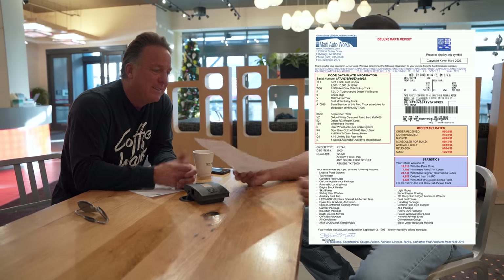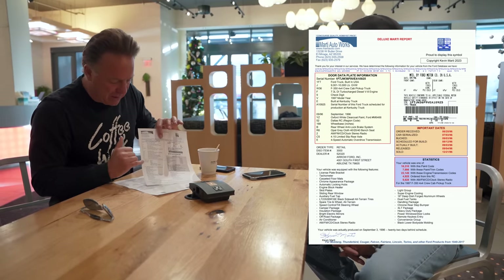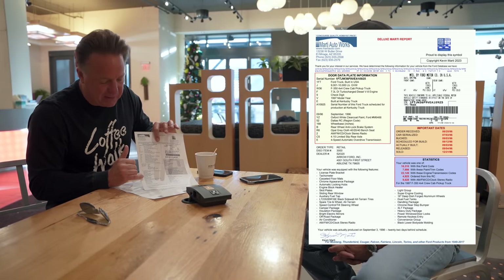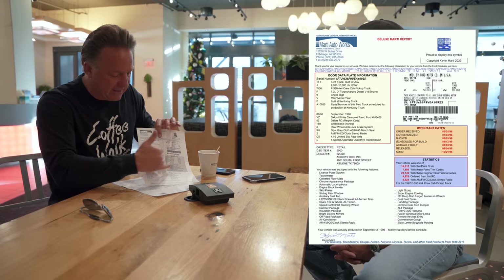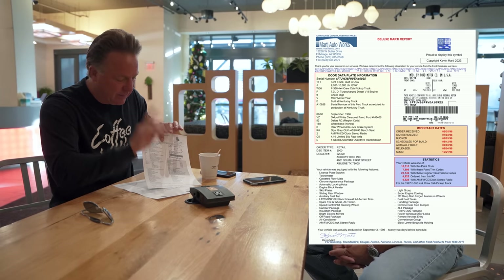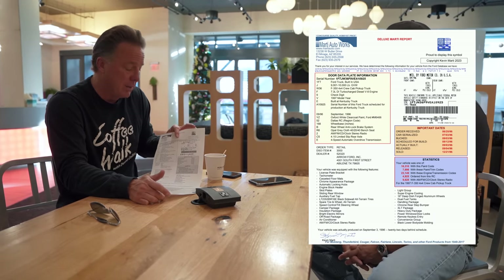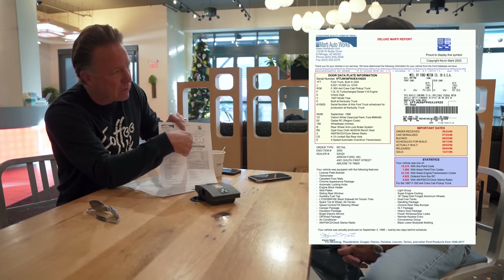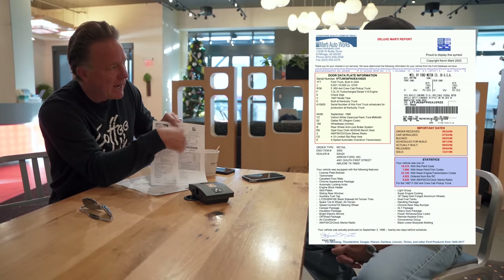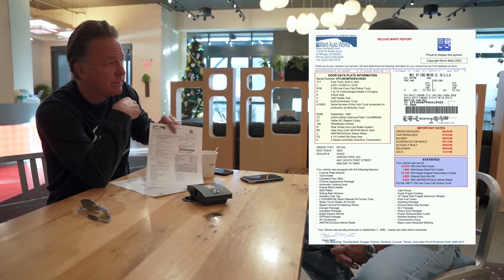Look at the options on that. Normally when you get one of these reports on special options, you'll maybe have six or eight on a special Mustang or Shelby. We got a whole row here and continued over. We're just going to hit all the highlights because it'll take too long. I don't know what this truck cost, but it had to be crazy expensive. They sent us a high-res picture of the warranty label for this exact truck.